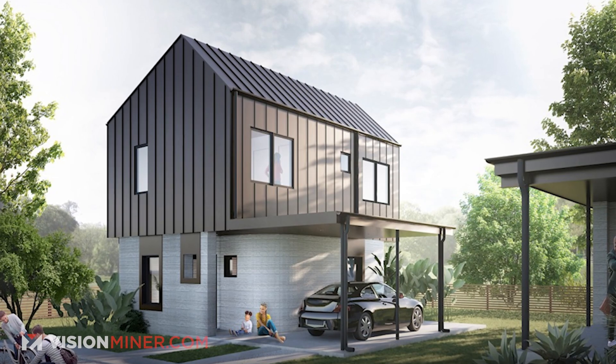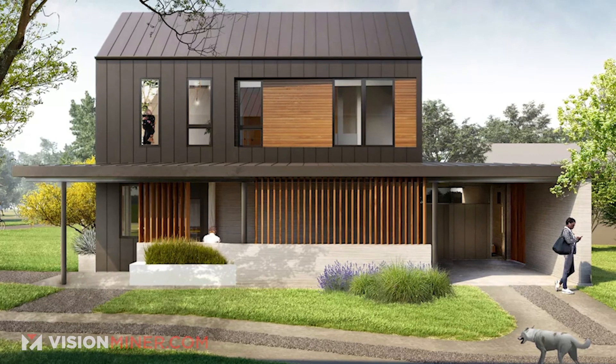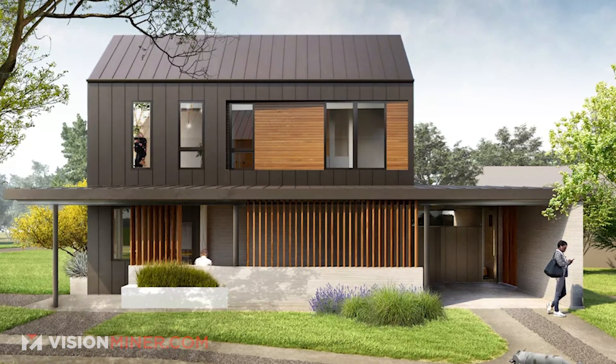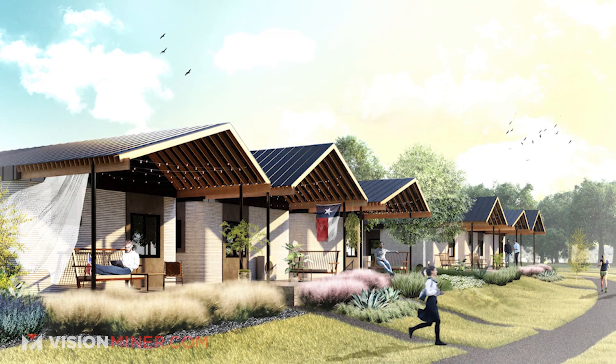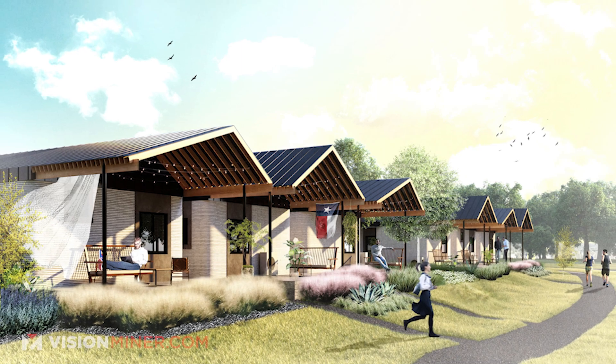The East 17th Street residences will be multi-story with two to four bedrooms and are expected to range in size from 1,000 to 2,000 square feet. Located in a fast-growing East Austin neighborhood, the buildings will have amenities like front porches, extensive front yards, covered parking, open concept floor plans, high performance HVAC systems, and everything you would expect out of a modern home.